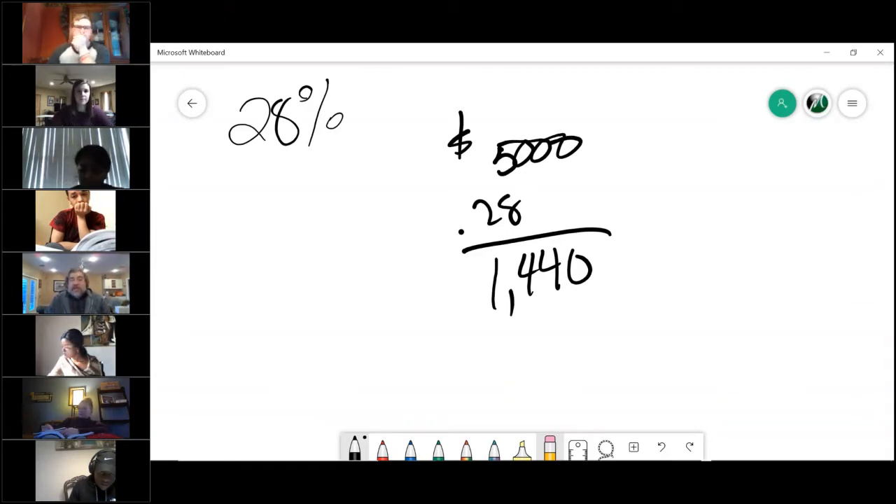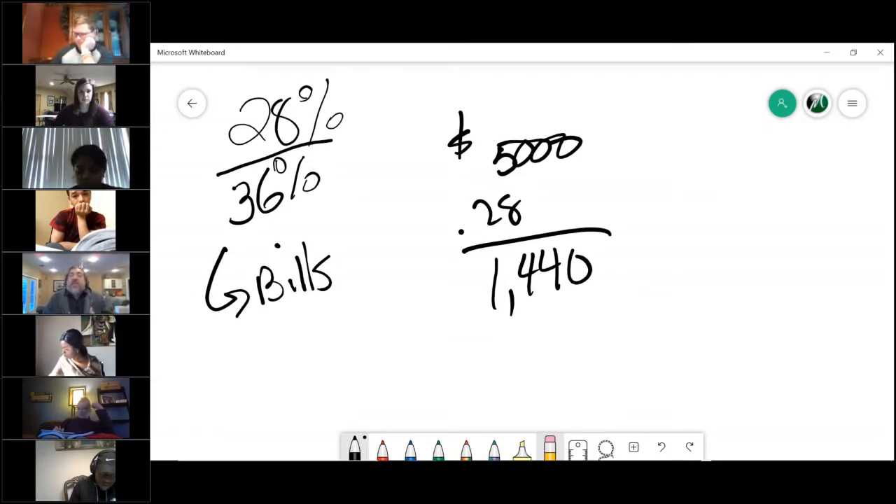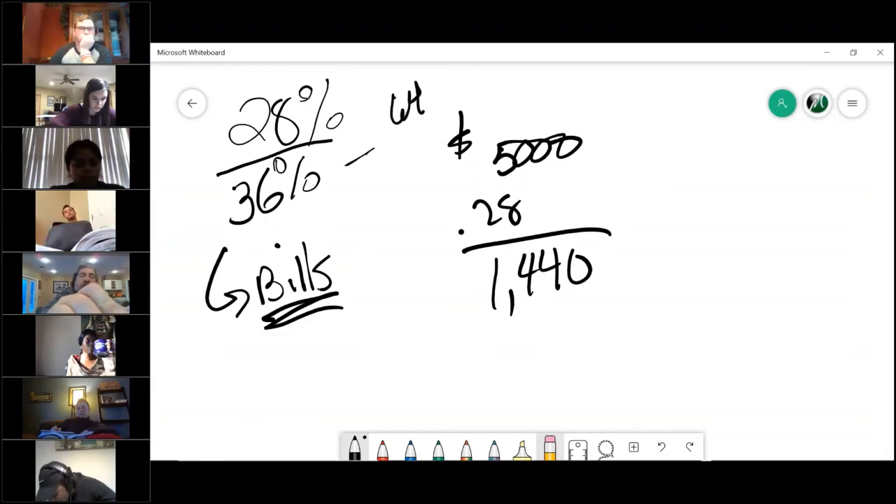If they clear the 28%, then they look at the back-end number, which deals with all of your other bills. To a lender, bills are things that would show up on your credit report — a Visa card, car loan, student payment, housing. What doesn't count is utilities, Netflix, gambling, food — all of that comes out of the other 64% of your income.